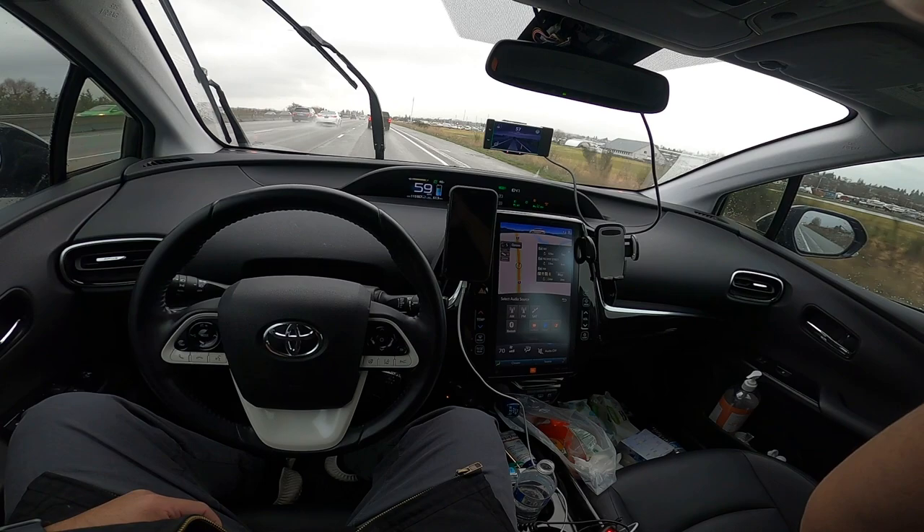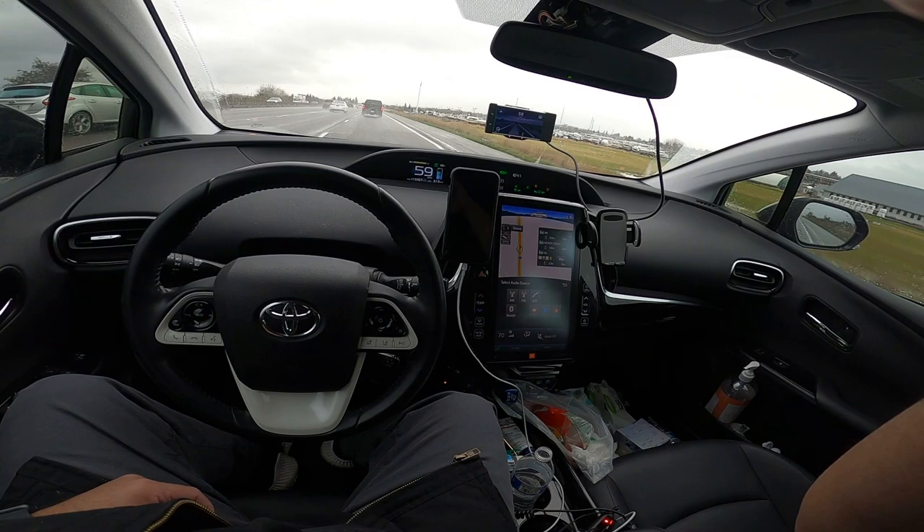This is the 2017 Toyota Prius Prime Advanced — it's now called the Limited Edition. It does have the automatic windshield wipers, which I really enjoy having.